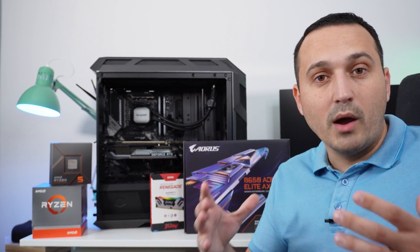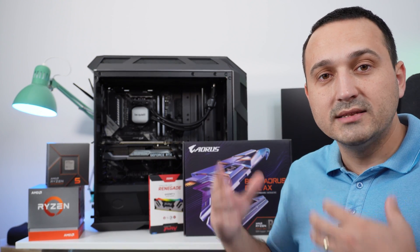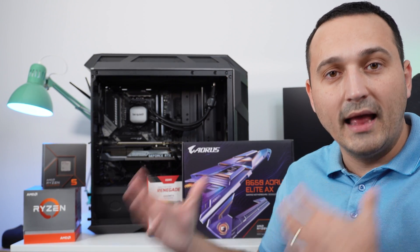There are a couple of reasons why you should go with AM5, but also reasons to stick with AM4. One of the high selling points of AM4 right now is the price-to-performance ratio offered with last generation hardware.